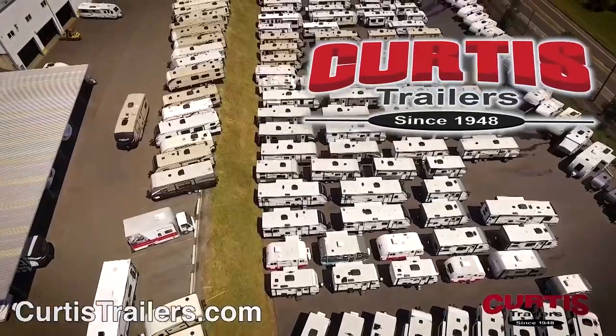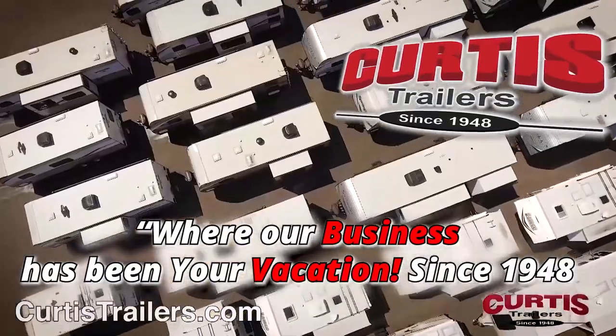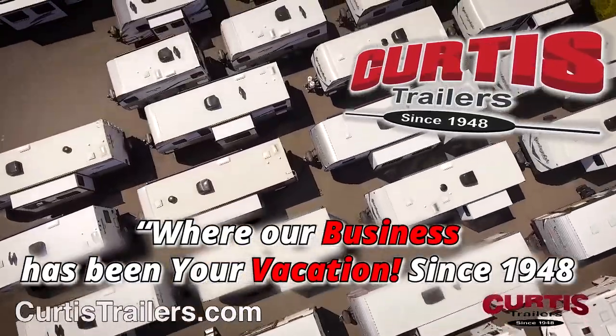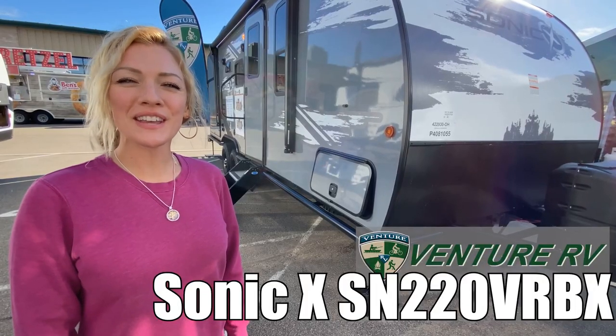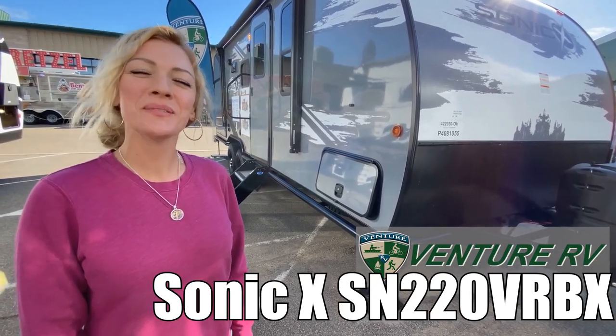Here's another great RV from Curtis Trailers, where our business has been your vacation since 1948. Hey guys, I'm Raina. We're gonna take a look at a Sonic X by Venture 220V RVX. Let's take a look.